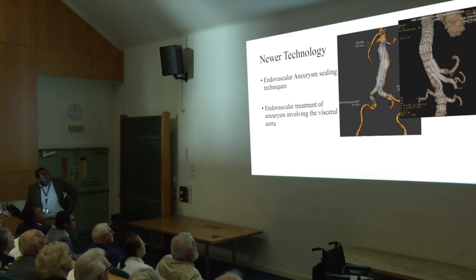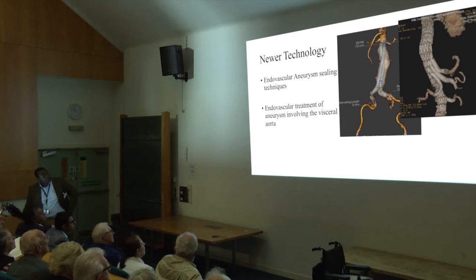Other cases we've done include particularly complex ones where we've had to put a stent graft in and then railroad major stents into arteries going to the liver, arteries supplying the gut, and the two kidney arteries. This gentleman had a great result having had a ruptured aneurysm, coming to us from as far as Cheltenham, and he was off home in five days.